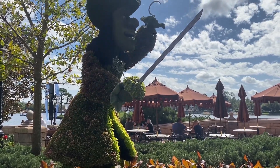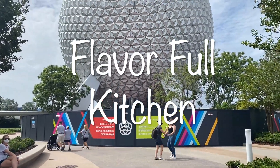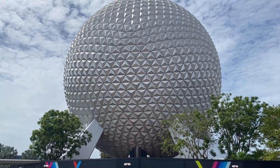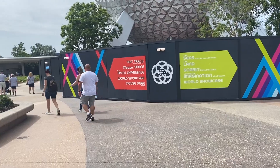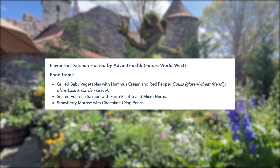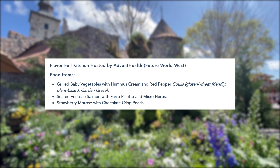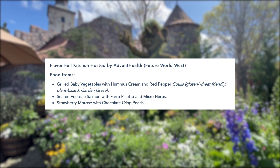We are going to start outside of the World Showcase at a booth called Flavorful Kitchen, which is actually in Future World on the west side. They have two options: one being a dessert and one being a savory dish. The first dish is grilled baby vegetables with hummus cream and red pepper coulis — that is plant-based, which means it is vegan, and if it's vegan, it's vegetarian.